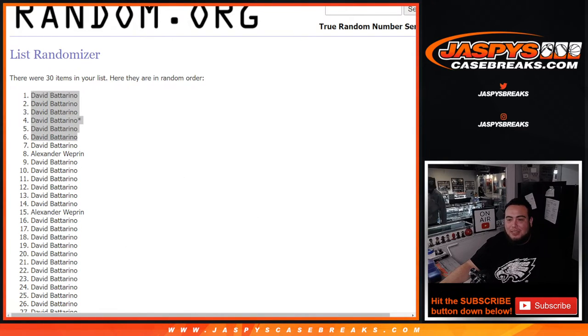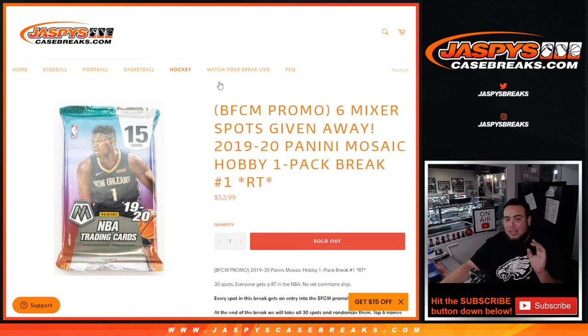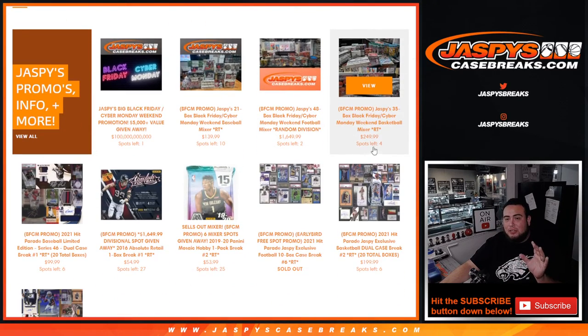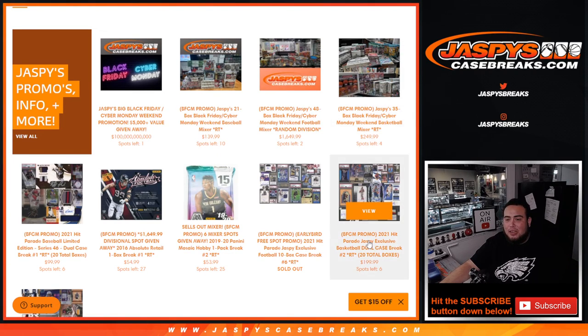Congrats, David — you got all six spots! The next one's on the website. I did post up six spots straight up, and it looks like people are actually buying spots. So if we sell out the filler and the four spots, we're done with that mixer and we can get that done today. Appreciate everybody — JazbyCaseBreaks.com, thank you!